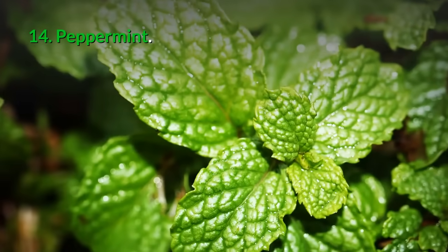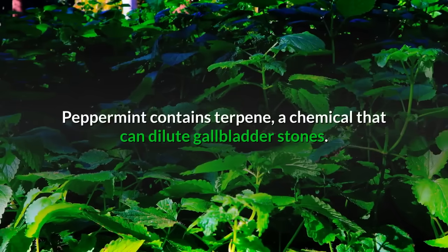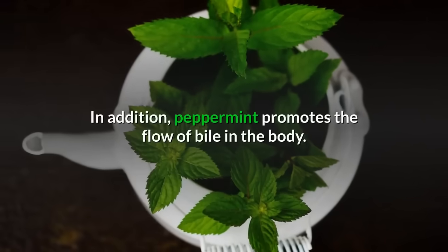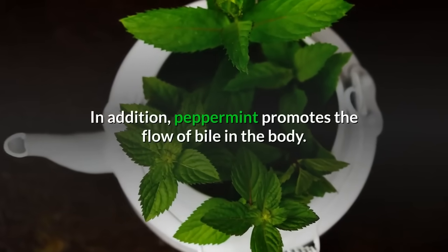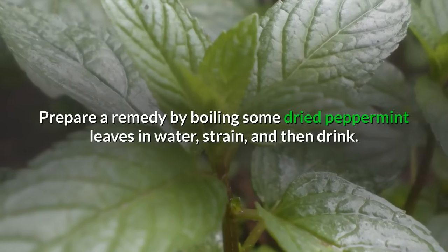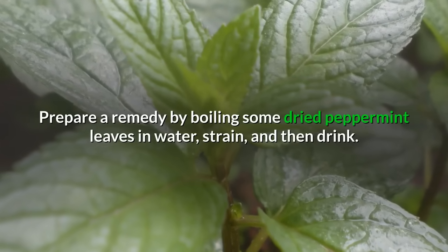14. Peppermint: Peppermint contains terpene, a chemical that can dilute gallbladder stones. In addition, peppermint promotes the flow of bile in the body. Prepare a remedy by boiling some dried peppermint leaves in water, strain, and then drink.